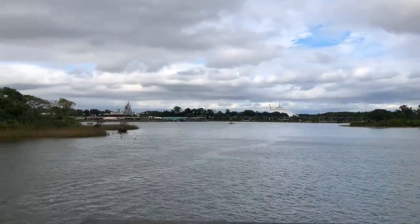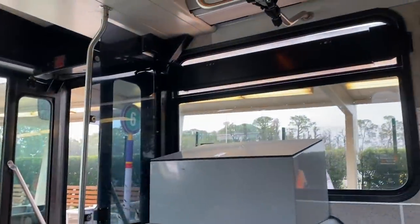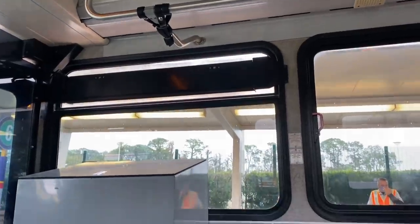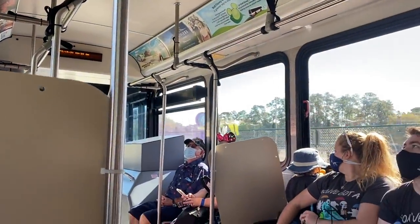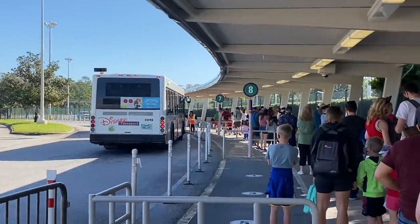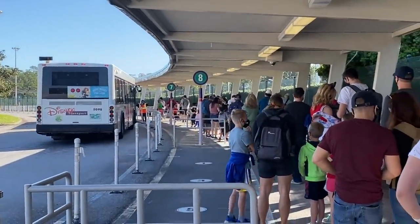Here's a hot tip: if they're offering buses from the Transportation and Ticket Center, that's going to be your fastest option. Pretty much no one takes them because who wants to get on another Disney bus? This typically only happens when the parks are very busy, so they may not be running all the time, but if they are, grab them.